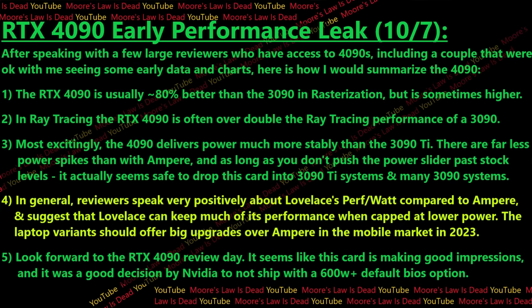What I'm hearing is that the 4090 is actually about 80% better than the 3090 in rasterization, and even higher in some games. In ray tracing, the 4090 is often over double the ray tracing performance of the 3090. Additionally — and this one surprised me the most — the power delivery for the 4090 is much more stable and has far fewer spikes than the 3090 Ti. Reviewers speak very positively about Lovelace's performance per watt compared to Ampere, and the laptop variants of Lovelace should be big upgrades over Ampere in the mobile market next year.